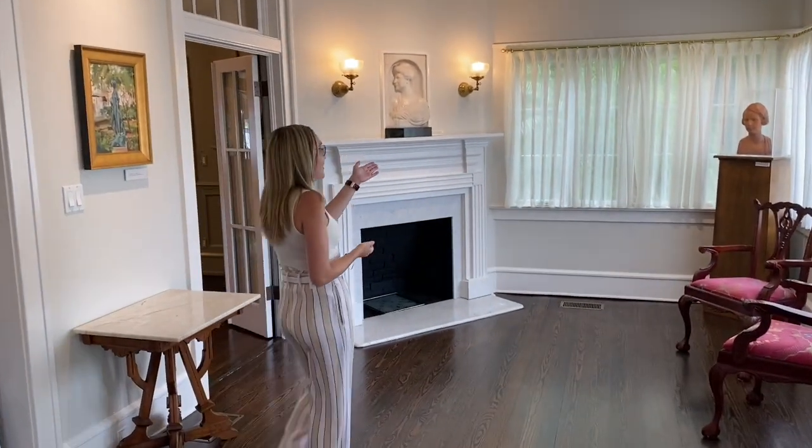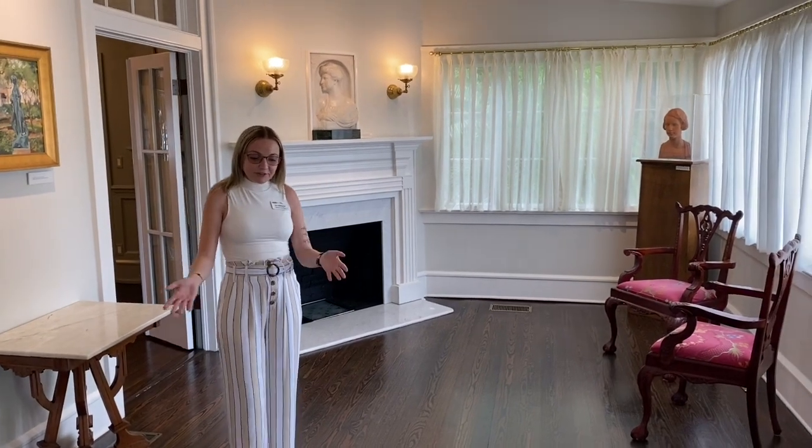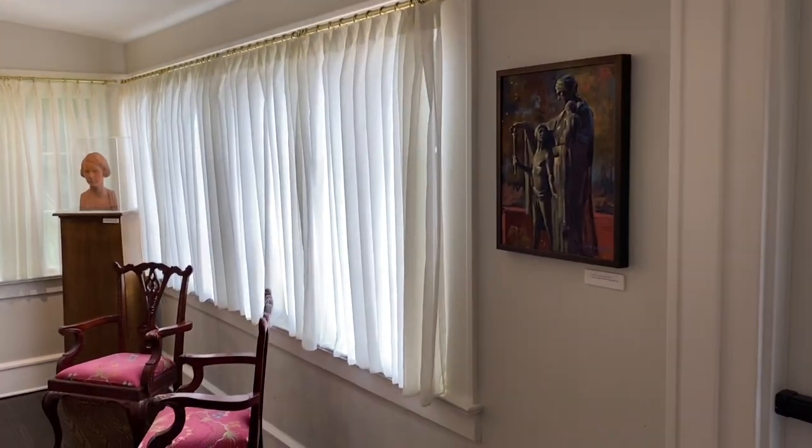We do display some of Alvin Polasek's sculptures as well. I will take you through the foyer into the Peacock Room. So follow me.